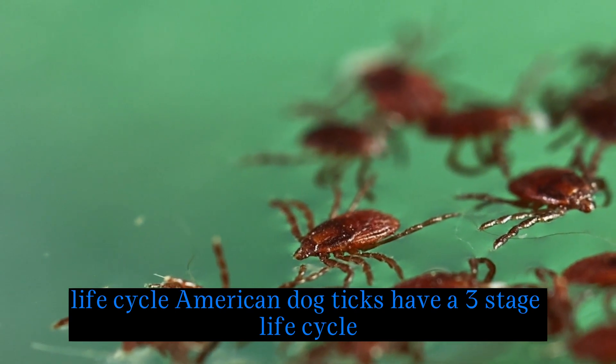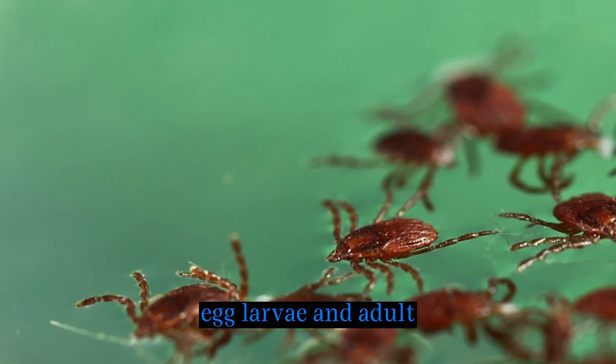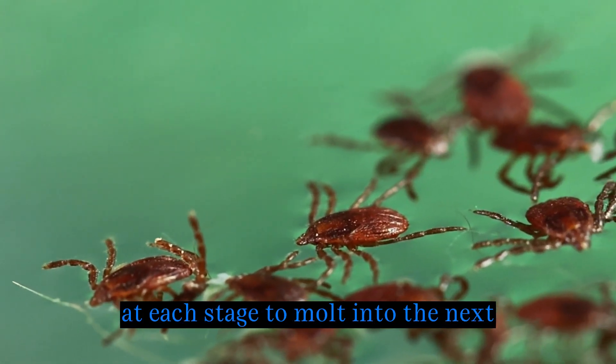Life cycle: American dog ticks have a three-stage life cycle — egg, larva, and adult. They require blood meals at each stage to molt into the next.